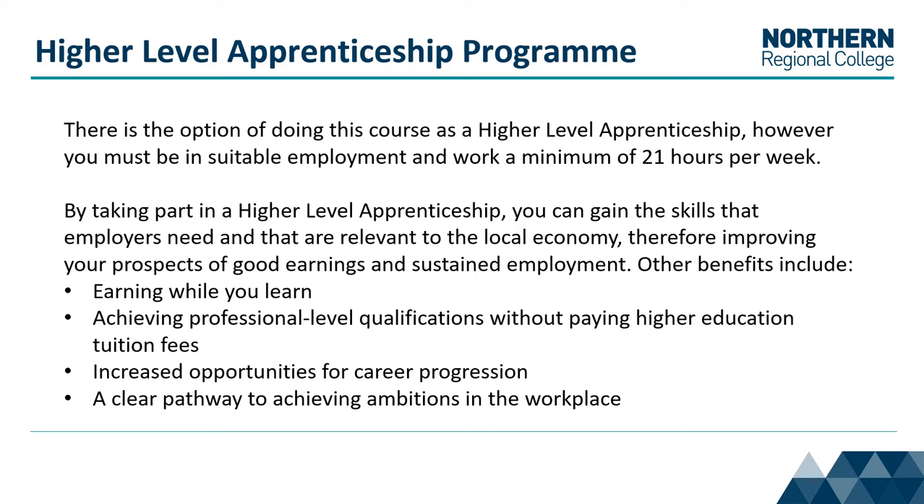Other benefits include earning whilst you learn, achieving professional level qualifications without paying higher education tuition fees, increased opportunities for career progression, and a clear pathway to achieving ambitions in the workplace.